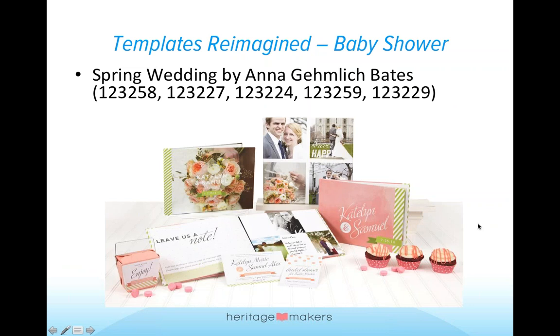This first one is Spring Wedding by Anna Gemlik Bates — such a beautiful ensemble with great pink and green colors. There is a guest book, a canvas with four spots for photos, a book that tells their story, cupcake wraps you can do out of a 12 by 12 page, an invitation for the bridal shower, thank you notes, and a fun large address label you can stick on a takeout box as the thank you gift for your guests.